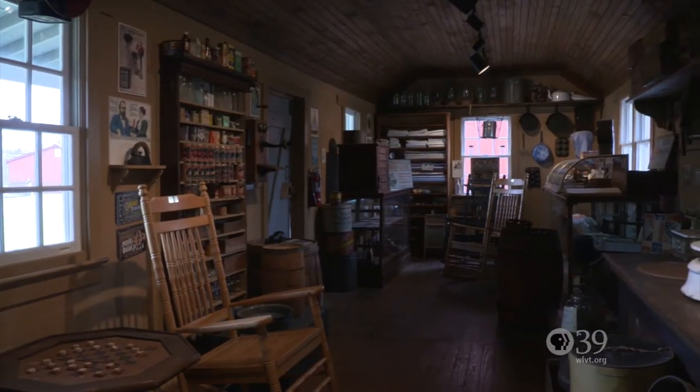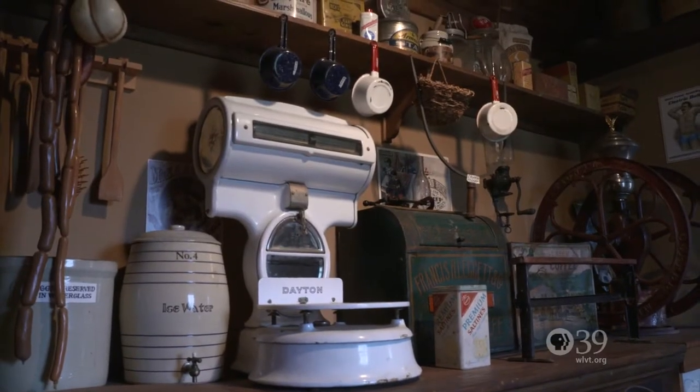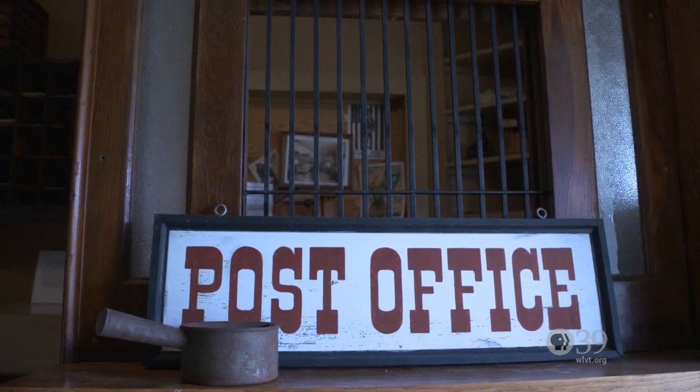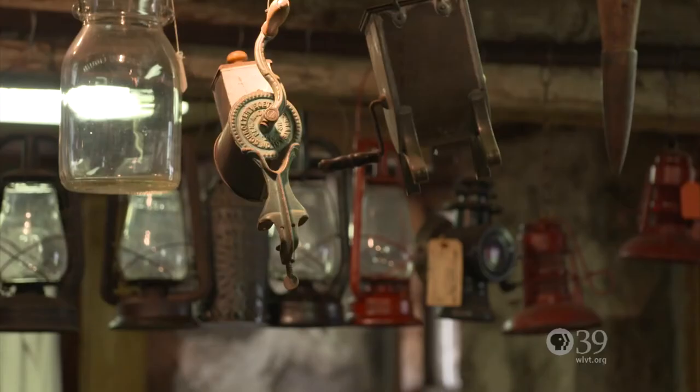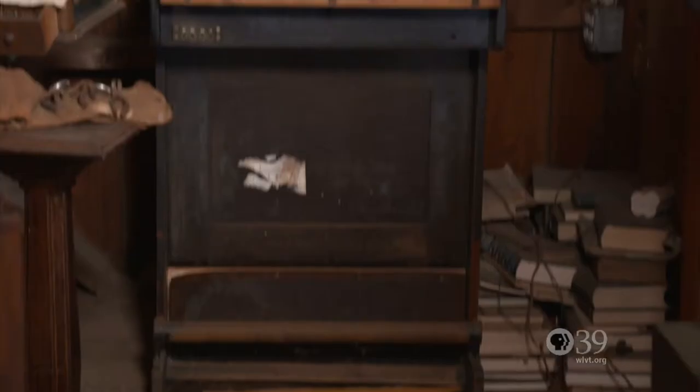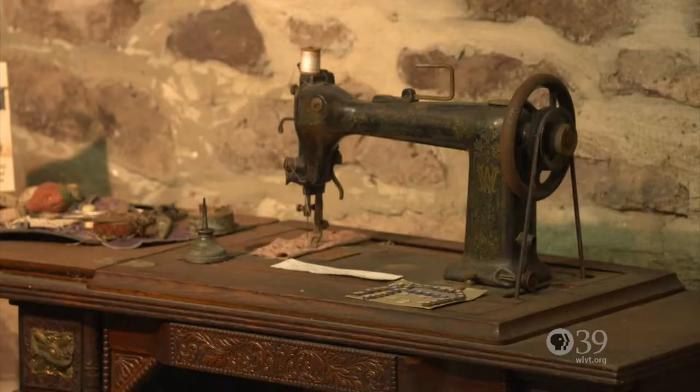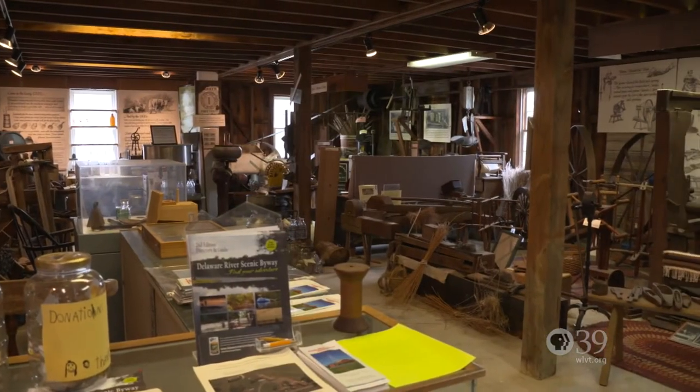We have a general store that has everything in it except the storekeeper. We have a barbershop and a post office — there's actually a telegraph in there as well, along with the wooden post office boxes. I get excited showing people the history and the artifacts. I'm a retired teacher, so I just never stop talking — I guess that's why I gravitated here. I love history, and if you love history, you can't get this stuff online. You can't see some of these things because they're one of a kind.